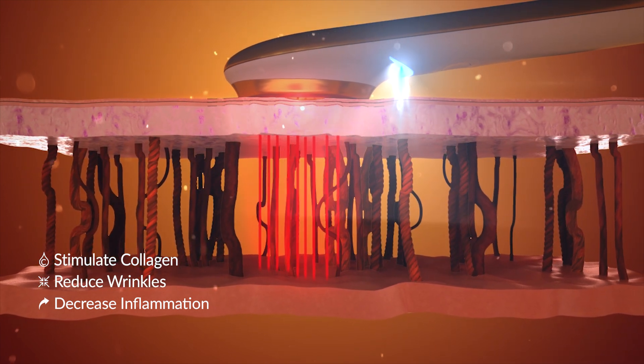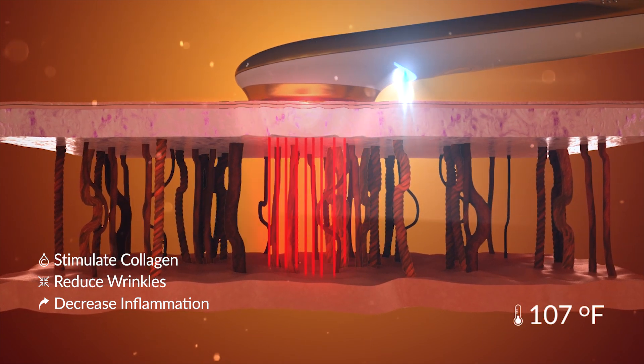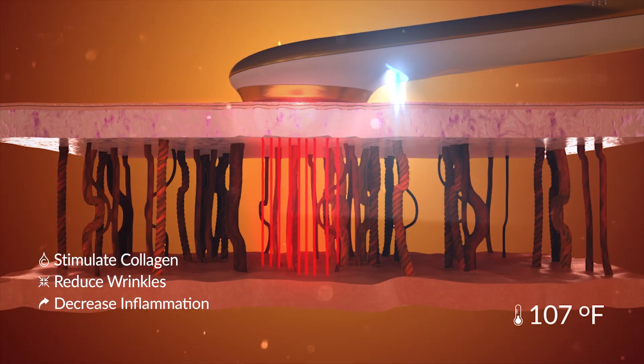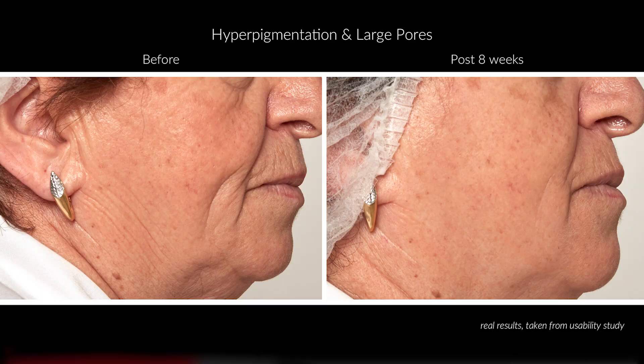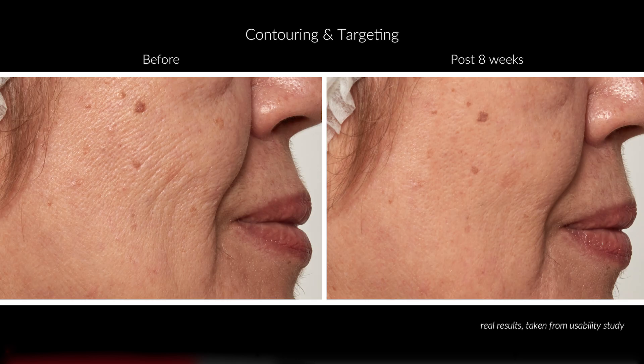ENO also combines thermal treatment of up to 107 degrees Fahrenheit to allow treating and better healing of the skin. Wrinkles, pigmentation, enlarged pores, and other impurities can now be targeted immediately.